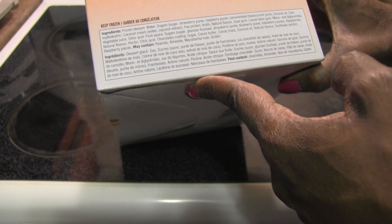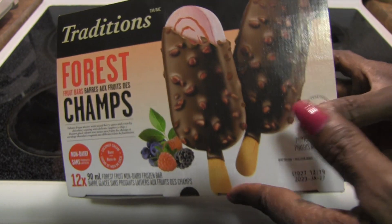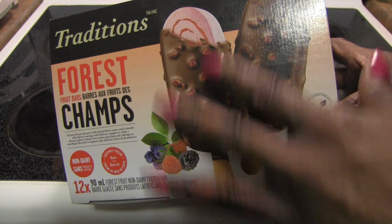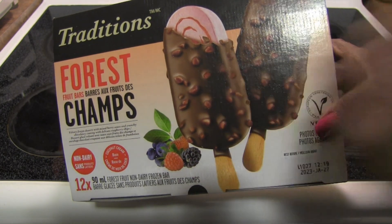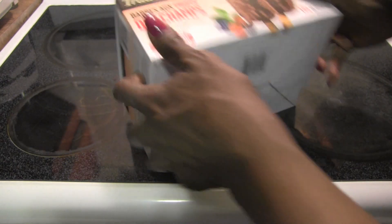It may contain peanuts, almonds, macadamia nuts, and gluten. I was thinking at first that these might have nuts on the outside — like a lot of those ice cream bars do — but these are actually raspberry pieces, so even better!